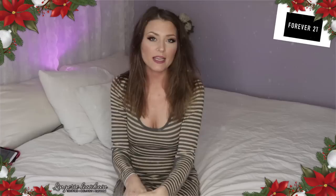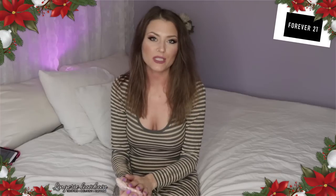Hey guys, welcome to Lingerie Lowdown. My name is Maria and today is day 11 of our 12 Days of Christmas Spectacular. Day 11 is being supported by Forever 21 and I have a product they sent me to review for you.